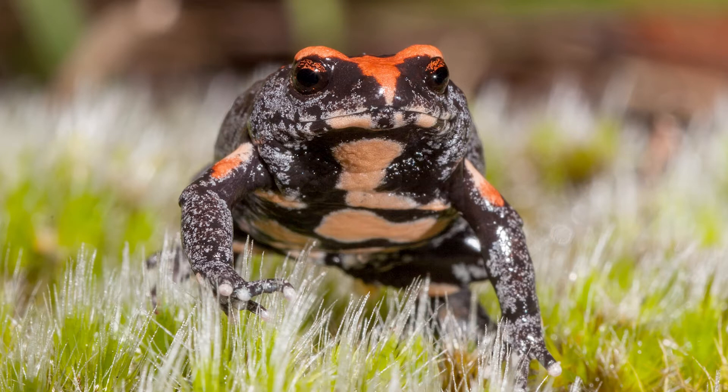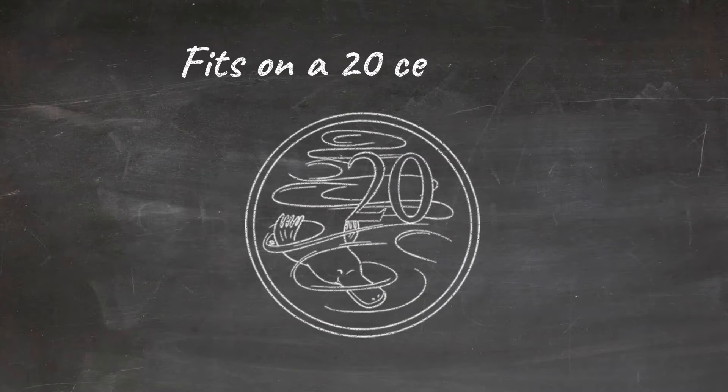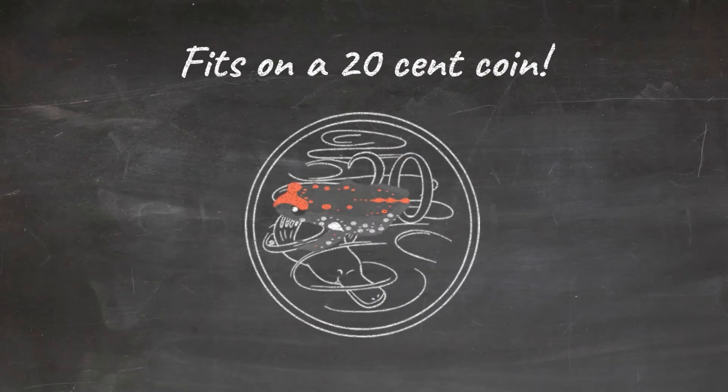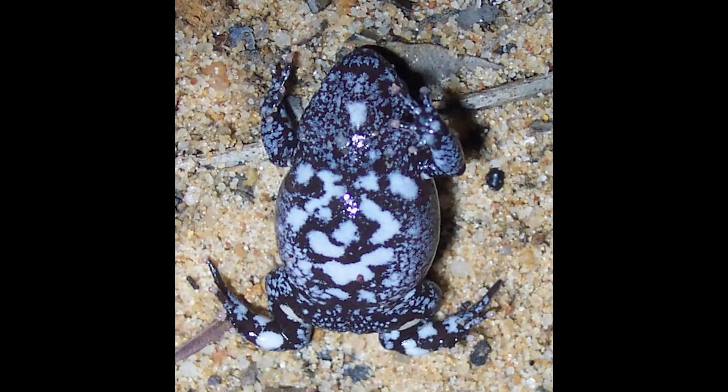Red crown toadlets are very small, only about 3cm long. This means a single frog could sit comfortably on a 20 cent piece. As well as their distinctive red crowns, these frogs can also have red on their back, as well as surprising black and white marbling on their underside.